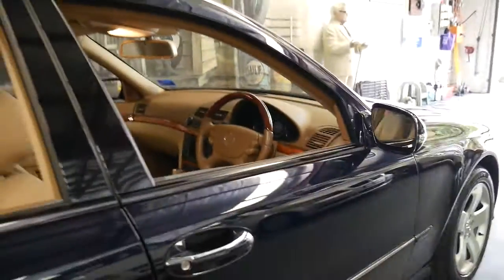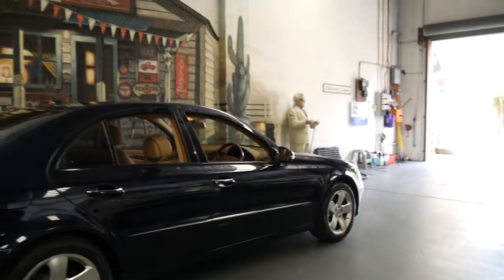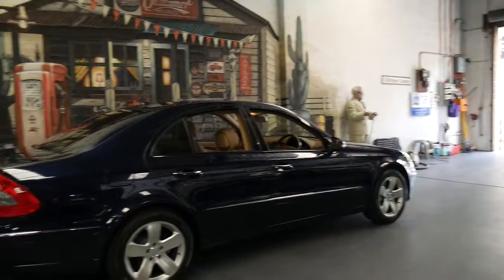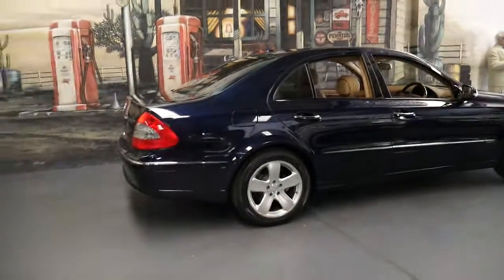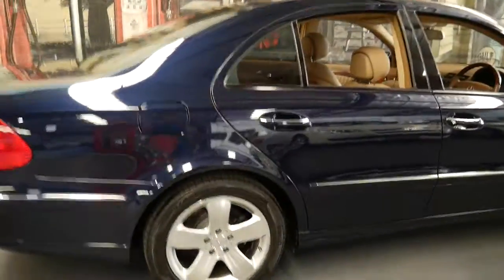It's got a very nice set of Pirelli tyres, and as I said it is one owner since the car was brand new. Every single service done on this car has been done at Sanderson's Mercedes-Benz.